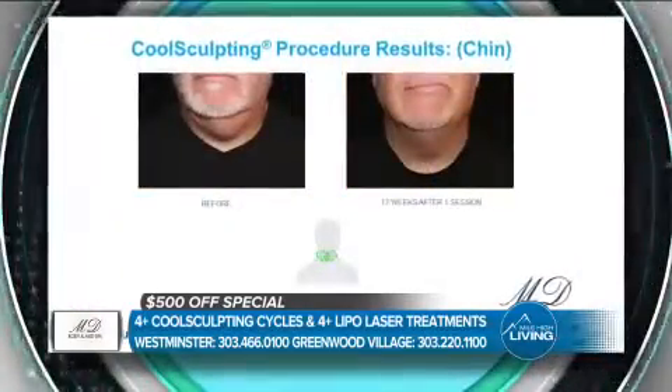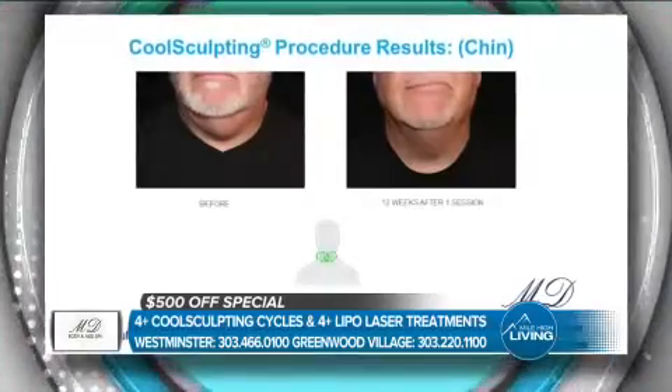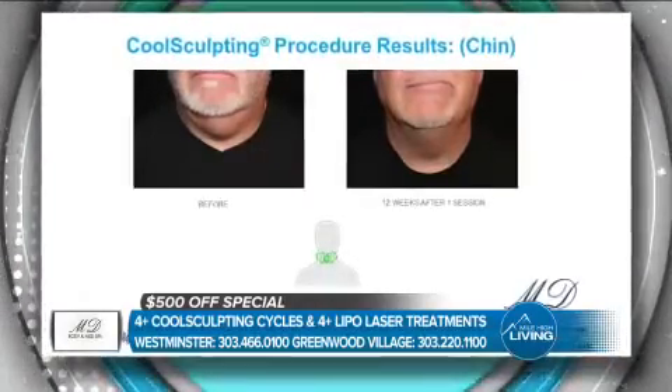The chin can be genetic, it can come with age, or it could just be something we've had for years. We put on one 45-minute applicator and that generally does the trick. It just changes your whole outlook — you look in the mirror and you look like a whole different person. You have your jawline back. Ramaya, thank you so much. We appreciate you being here.